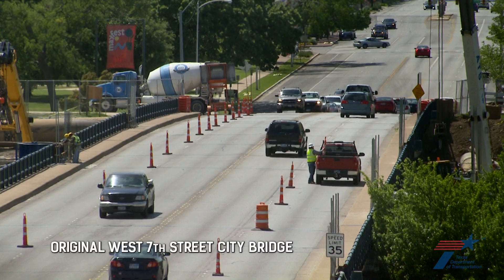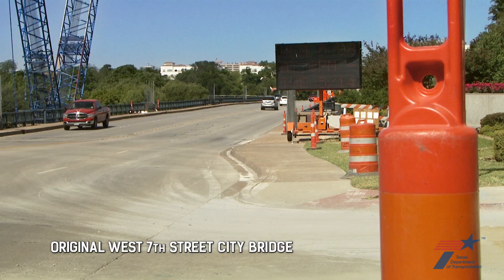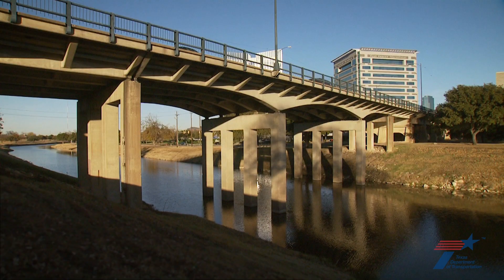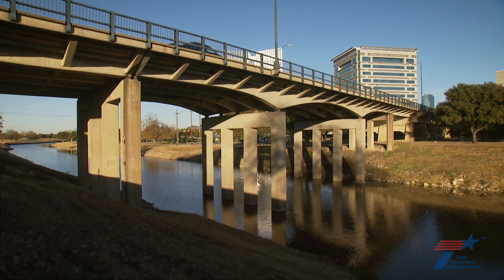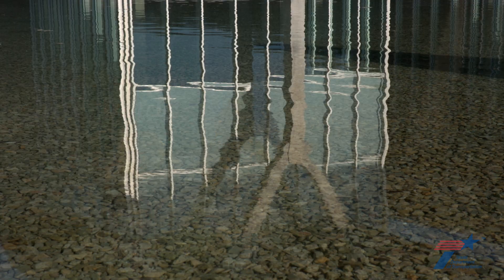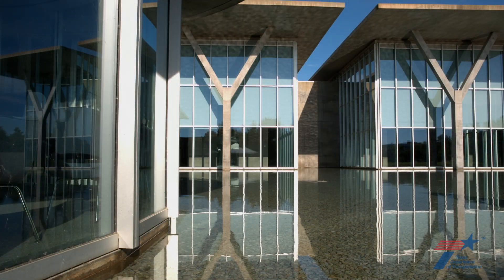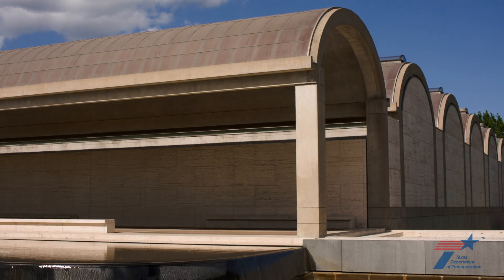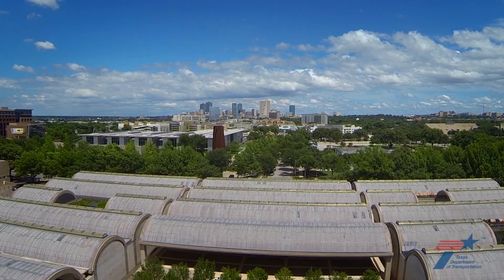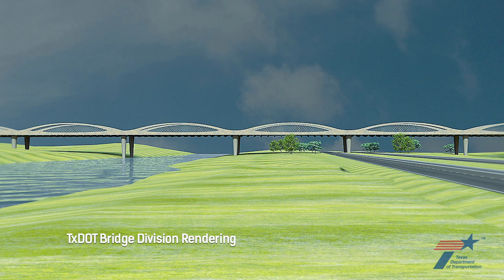Replacement of the original city bridge became an extraordinary project because of three community requests. The first was for a fast transition between bridges to minimize the impact on this critical connection between downtown Fort Worth and the revitalized Cultural District. The second request was for a design aesthetic that complemented the district's world-renowned architecture. And finally, the cost of the new bridge had to remain within the city's budget. City officials favored a unique bridge design submitted by the Texas Department of Transportation, TxDOT.